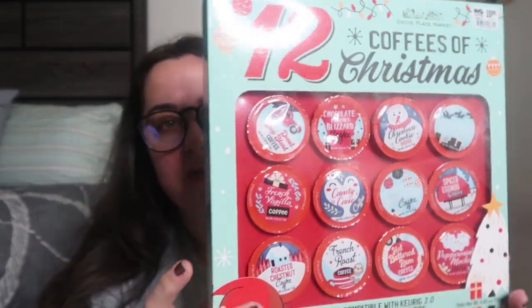I need to go to Walmart this week to grab a bunch of different creamers because with such a variety of flavors I'm going to need to offset them with different creamers. But I'm excited about my 12 Coffees of Christmas.